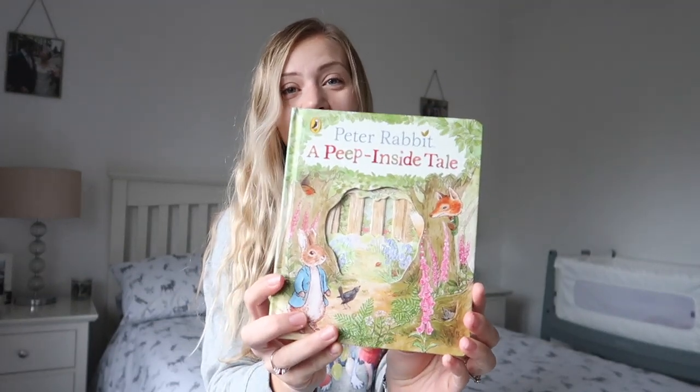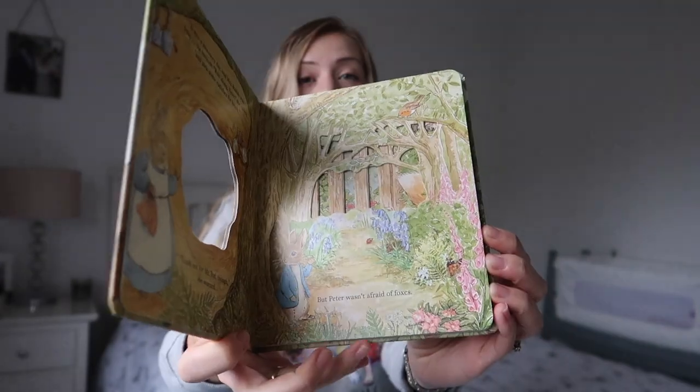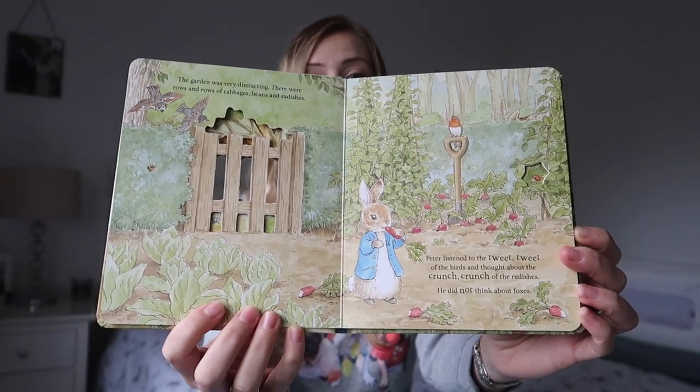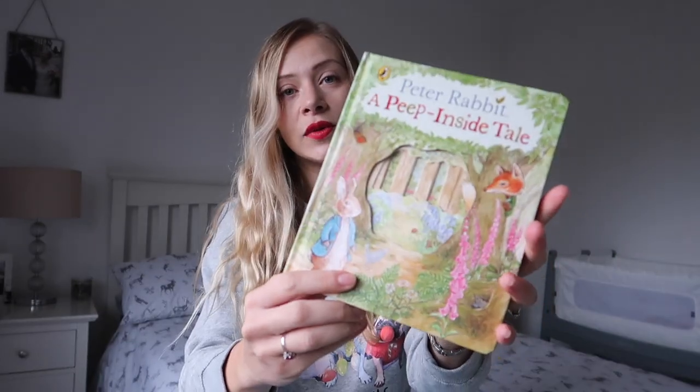You can never go wrong with buying a load of books for your baby. We absolutely love reading to Elliot in the evenings or in the morning, and it's a really nice interactive way to play. I picked up this Peek Inside Peter Rabbit book from JoJo Maman Bébé for about £8 — it has beautiful illustrations and is a bit more interactive as he gets older. Interactive books are a really nice, educational gift for babies who are past the newborn stage.